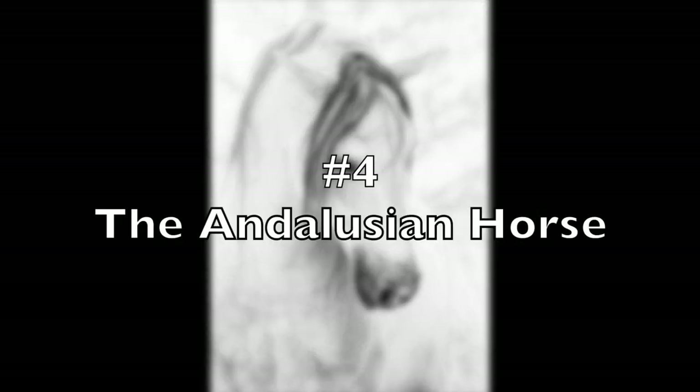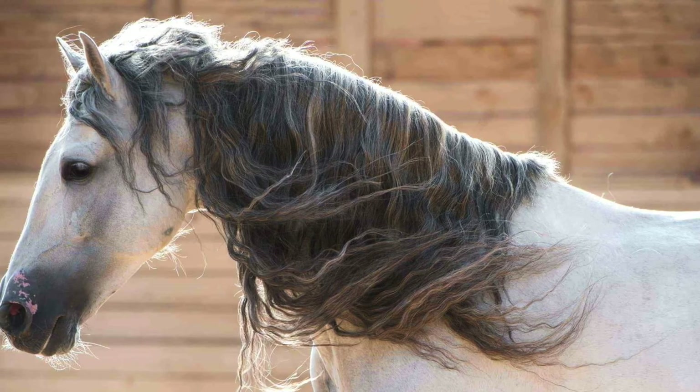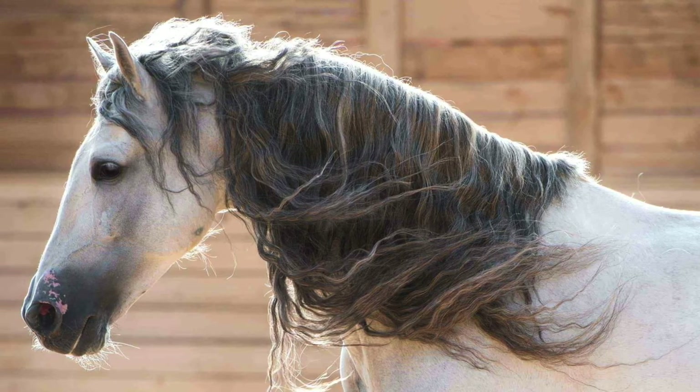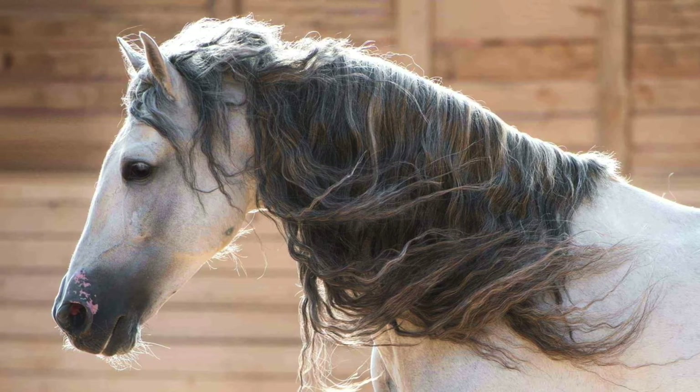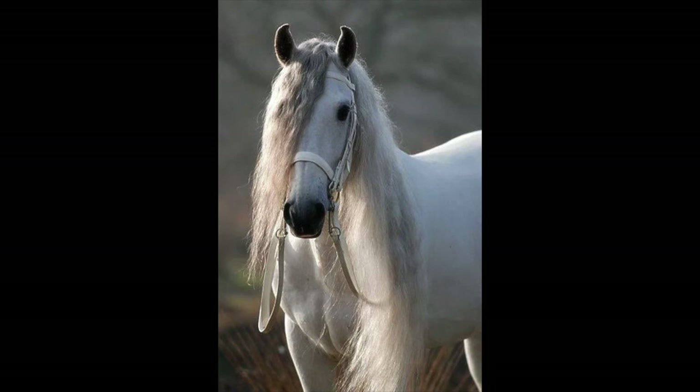Number 4, the Andalusian, also known as the Pure Spanish Horse — a horse breed from the Iberian Peninsula where its ancestors have lived for thousands of years. The Andalusian has been noted as a distinct breed since the 15th century and its conformation has changed very little over that time. Throughout its history, it has been known for its success as a war horse and was prized by nobility. The breed was used by kings across Europe who rode and owned these Spanish horses.